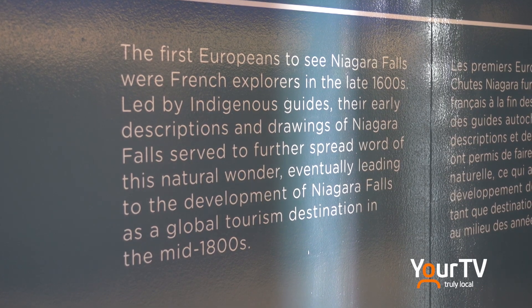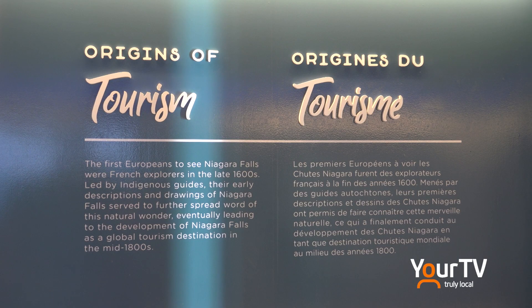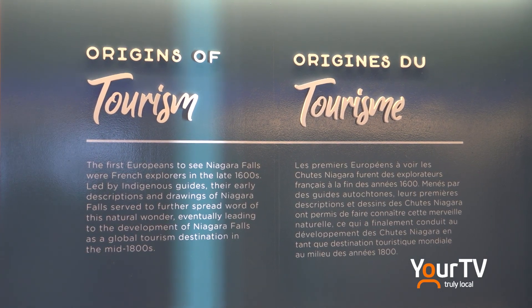You can't cover everything, but what we wanted to do was put together a timeline that, for somebody who's unfamiliar with the history, gives them a good sense of the key markers and milestones in the destination.